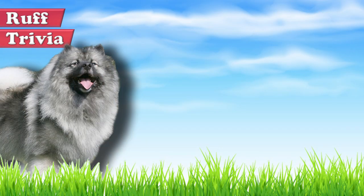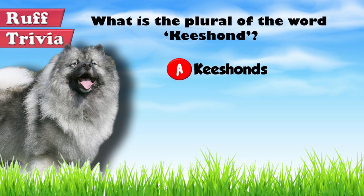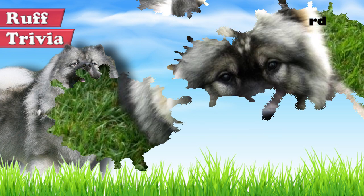Time for some rough trivia. What is the plural of the word Keeshond? A. Keeshonds, B. Keeshond, or C. Keeshonden. What do you think? Give it your best guess in the comments below before we get to the answer. Hang on tight and we'll get back to this rough trivia question toward the end of the video.